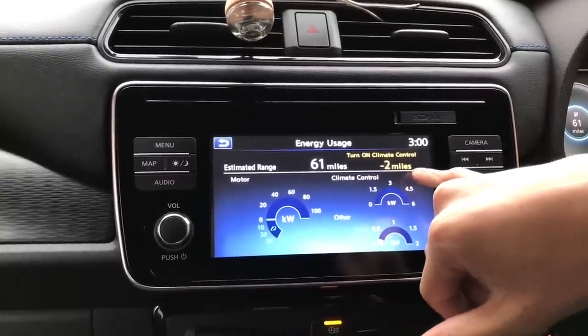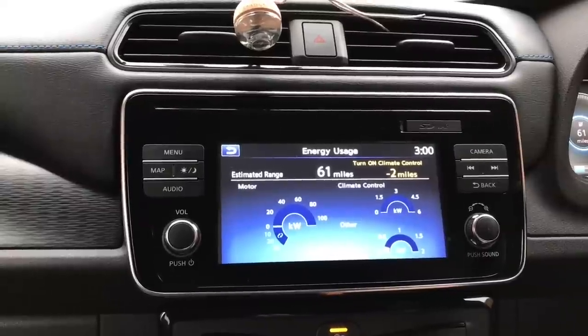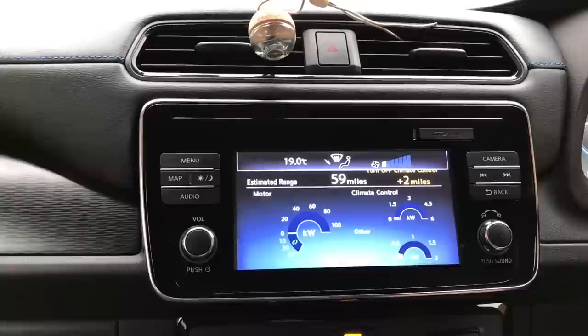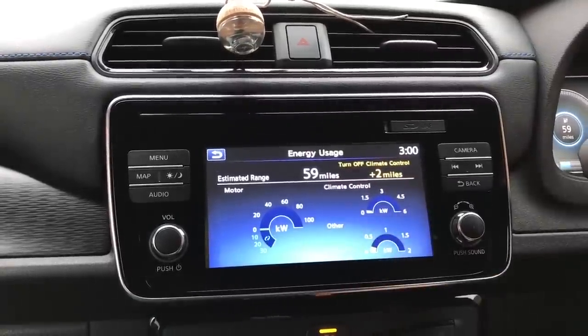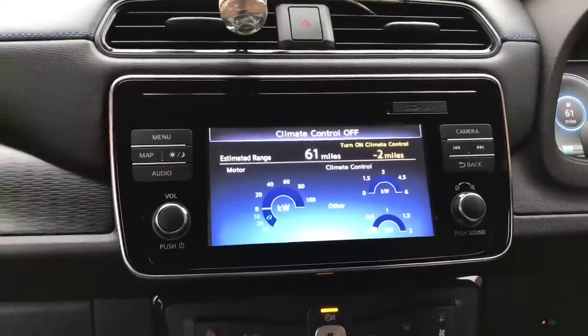If I was to put the climate control on with the last known settings, it would lose me two miles. If I turn it on now, set a temperature — 19 degrees — you can see there it's changed what my estimated range is, only slightly. And then if I turn it back off, it reverts back. Oh wow, fantastic.